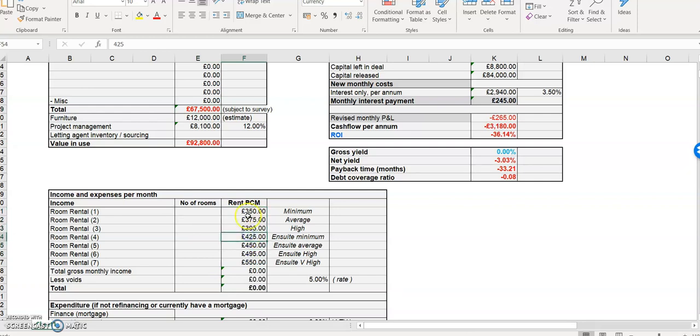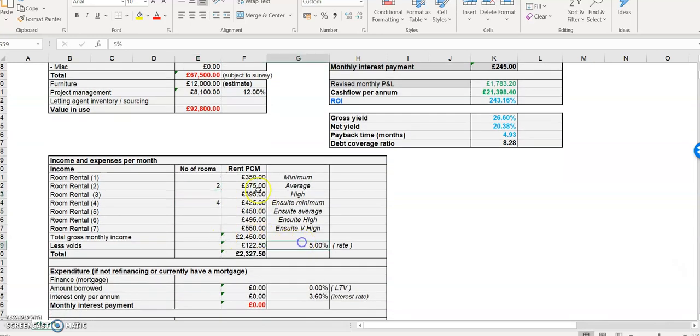Work through and change all these numbers for your area. If you're doing a single let, put studios, one beds, two beds, three beds, four beds — whatever it may be. If you're doing HMOs, put the minimum, the average, etc. In this example let's say we're having four en-suites and two rooms sharing one bathroom. This will add all your numbers up for you.